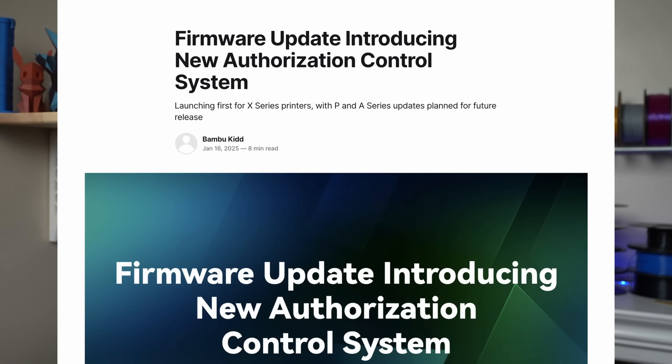On January 16th of 2025, they announced via a blog post that they're going to be making a new security update, and this update is first going to be available for the X1 series of machines — that's your X1 Carbon, the original X1, and the X1e, which is the big industrial one. When I say big, I mean in price, because it's more expensive than an X1 Carbon and has most of the same features.